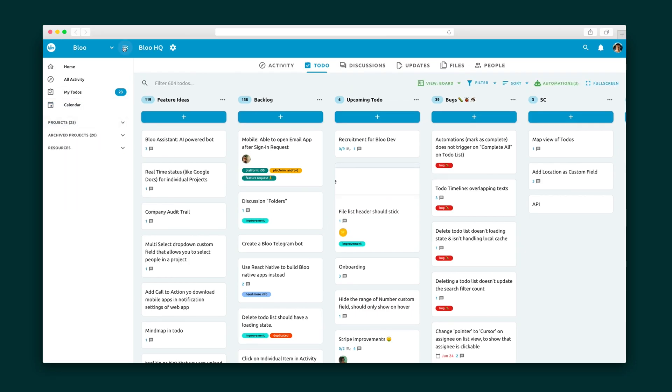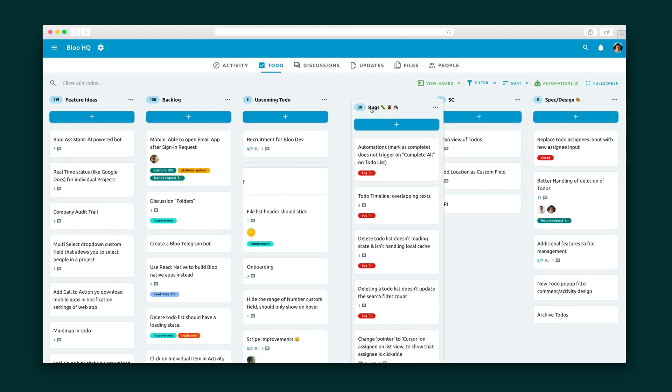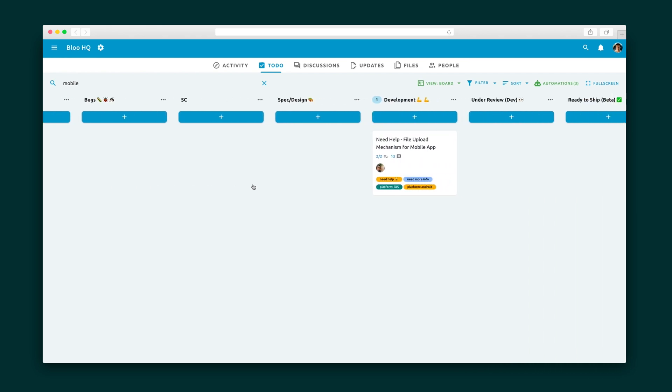Next up is the Projects tab. Here you will find a Kanban board that allows you to drag lists and tasks to create the perfect workflow for your projects. Heads up — there are project templates for a number of use cases like goal tracking, sales, CRMs, recruitment, and many more. Filter your boards by tags, keywords, and assignees to find exactly what you need.